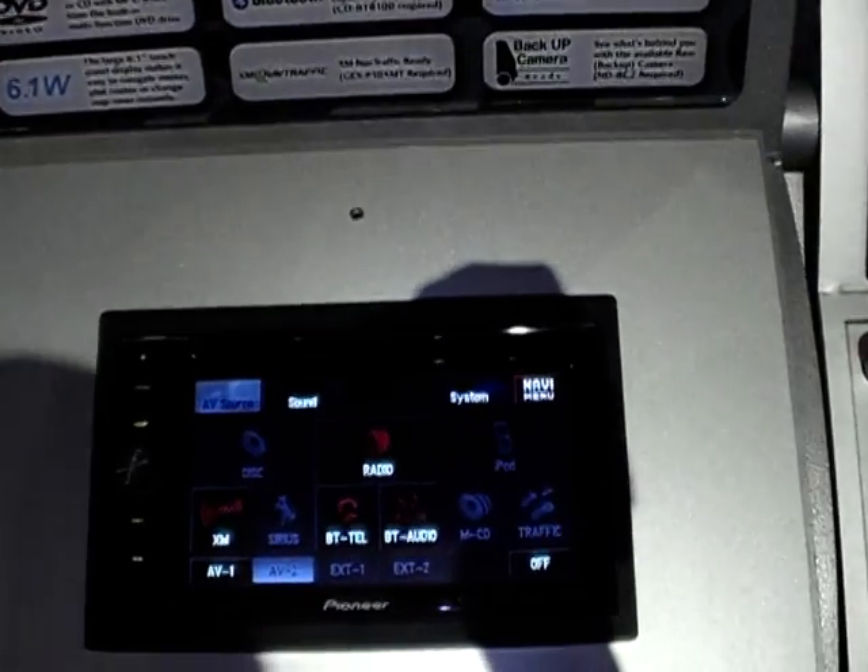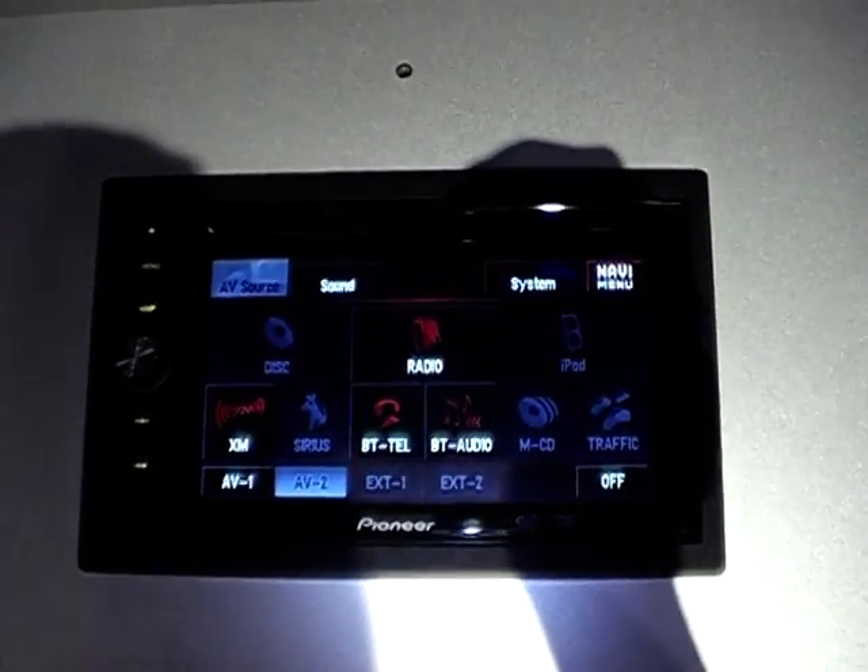Hi, it's Suzy at ShinyShiny at CES, and I'm at the Pioneer stand. I'm just having a look at their GPS system, which is down here. It's all organized — it's a dashboard-based GPS system.